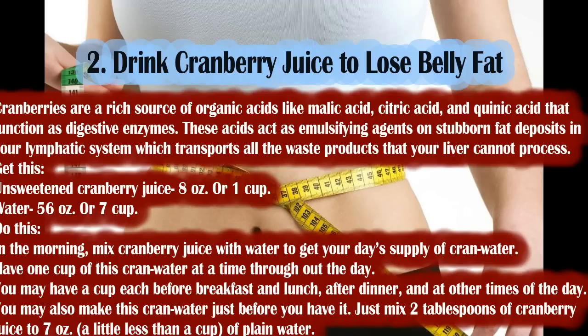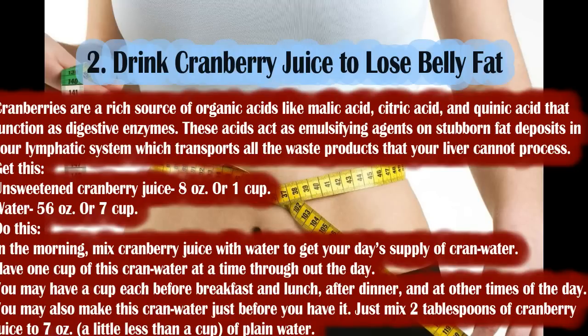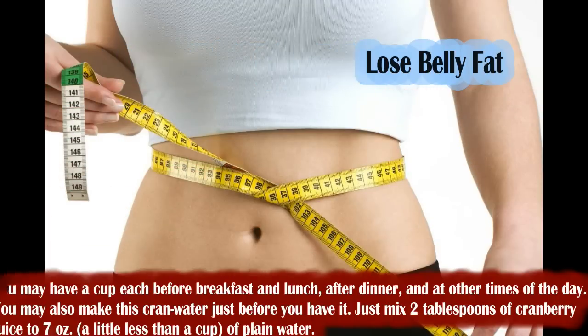Cranberry juice digests these lymphatic wastes and helps you reduce fat. Drink 100% cranberry juice, unsweetened, or make cran water. You will need: 8 ounces (1 cup) of unsweetened cranberry juice and 56 ounces (7 cups) of water. In the morning, mix the cranberry juice with water to get your day's supply of cran water. Have one cup at a time throughout the day — before breakfast, before lunch, after dinner, and at other times. Alternatively, mix 2 tablespoons of cranberry juice into 7 ounces of plain water just before drinking.